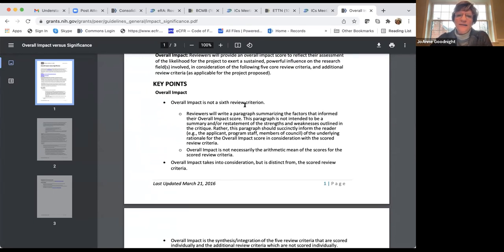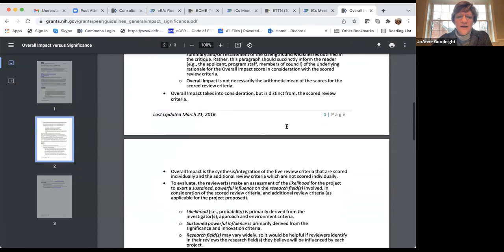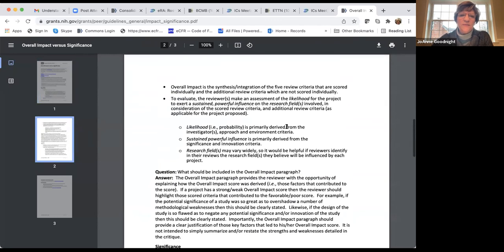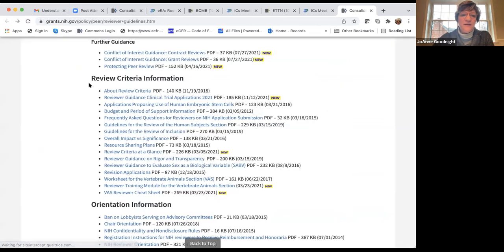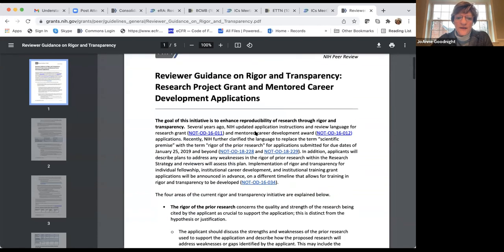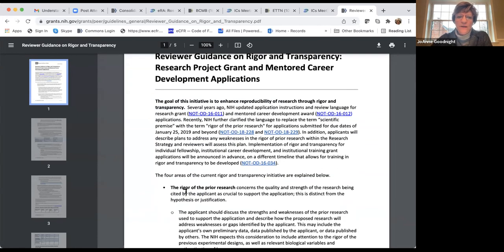Overall impact is not a sixth review criterion — reviewers write a paragraph summarizing it. When you're browsing these guidelines, you can see exactly what reviewers are told and what you as the applicant should know. This one on rigor and transparency is particularly useful: what do they mean by scientific rigor?